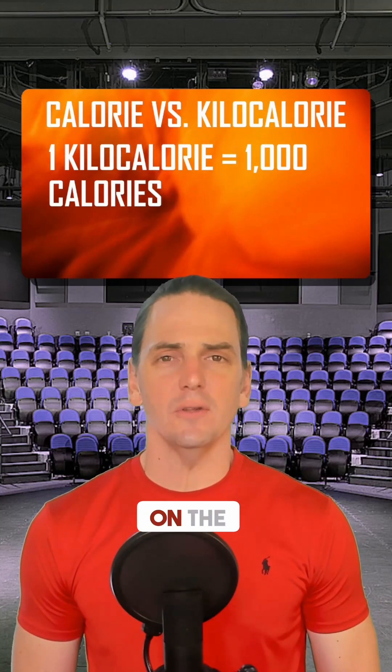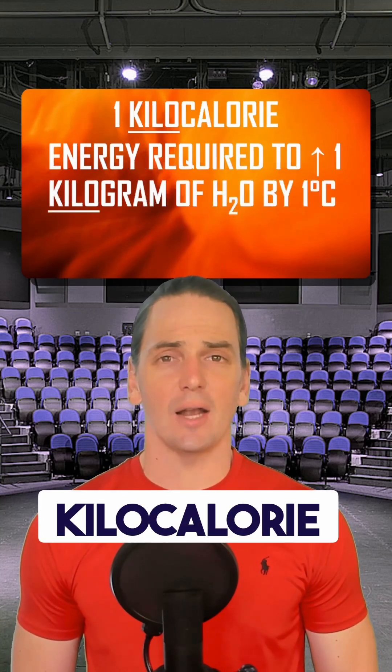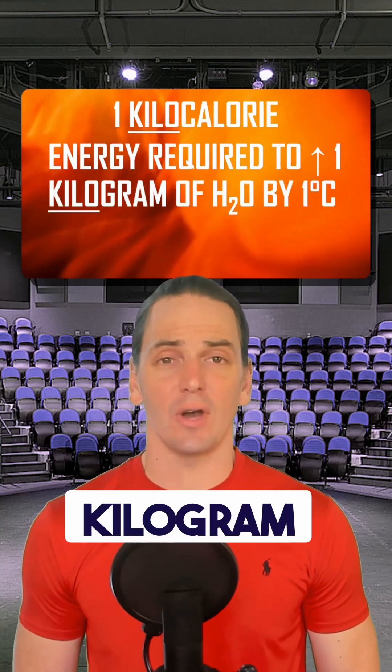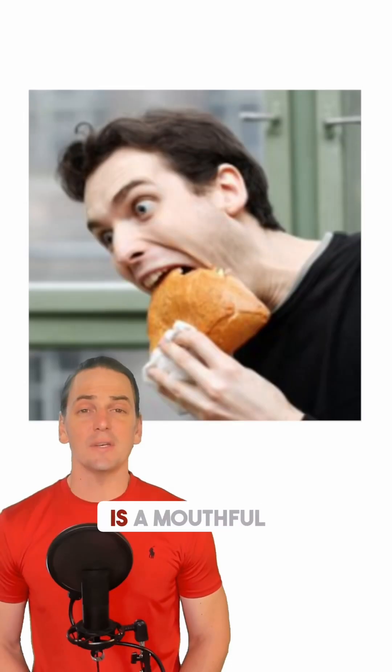But that's not the tricky part. What's listed on the food label is kilocalories — that is, thousands of calories. So a kilocalorie is the amount of energy it takes to heat a kilogram of water by one degree Celsius. Are you following along? It's still not the tricky part yet. Kilocalorie is a mouthful, so let's shorten it.